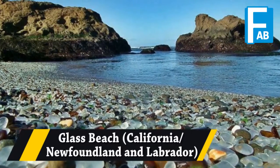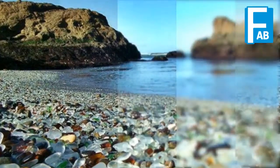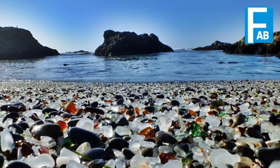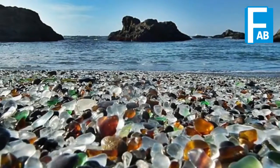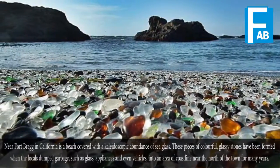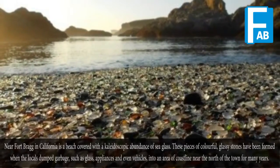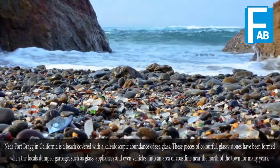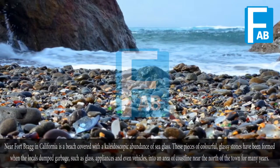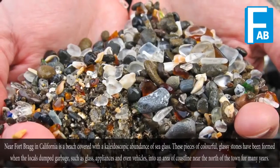Glass Beach, California, Newfoundland and Labrador. Near Fort Bragg in California is a beach covered with a kaleidoscopic abundance of sea glass. These colorful, glassy stones have been formed when locals dumped garbage — such as glass, appliances, and even vehicles — into an area of coastline near the north of the town for many years.